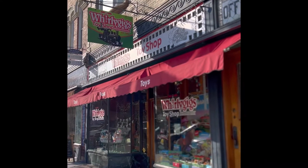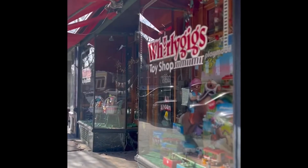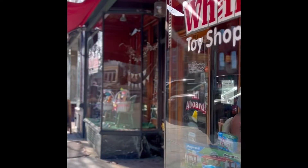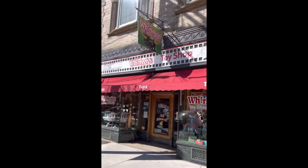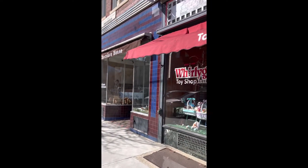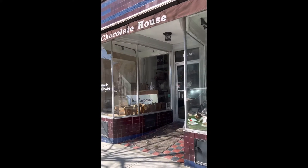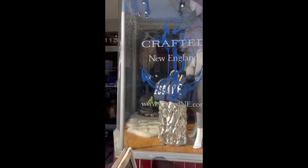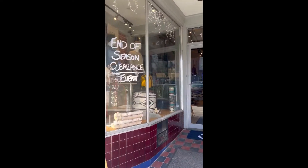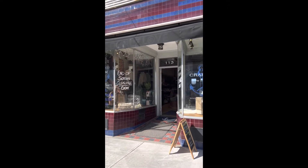Family owned since 1986, Whirly Gigs was voted the best toy store in New England by Yankee Magazine. They carry classic toys from the past as well as the newest trends. If the Chocolatier left you yearning for more chocolate, the Chocolate House down the road will certainly not disappoint. Do you need a gift for someone, or just want to treat yourself? Crafted New England has locally handmade items and a variety of homemade soy candles.